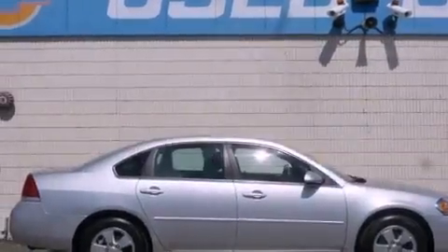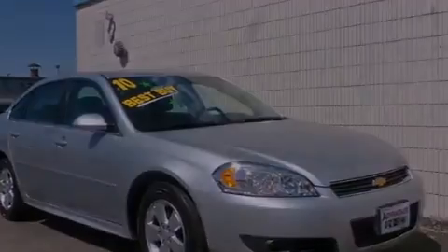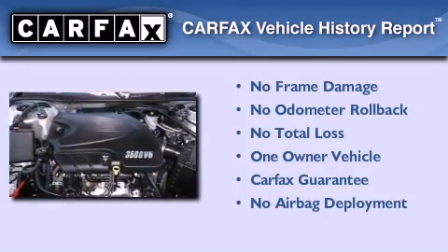With an EPA estimated rating of 29 miles per gallon on the highway, this vehicle pays off in the long run. This Chevrolet has had only one owner and it qualifies for the Carfax buyback guarantee.